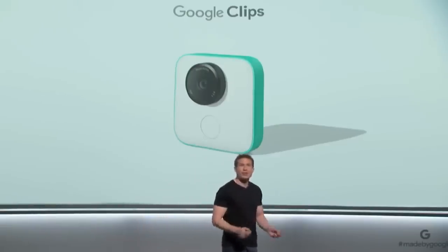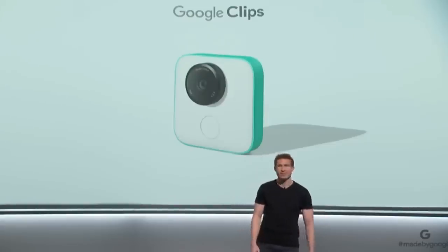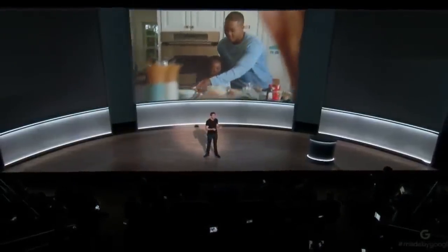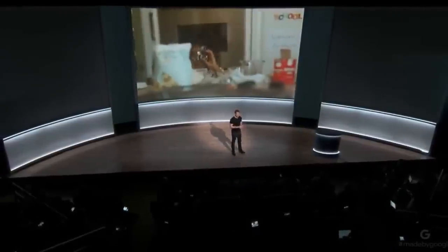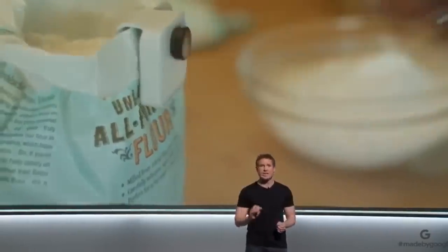Clips has all the things you'd expect from a great camera — a high-performance lens, a powerful image sensor, and a shutter button. But that's not what this camera is all about. We reimagined this camera from the inside out, starting with the software and applying machine learning to build a camera that takes photos for you, so you can enjoy the moment and instantly get shots you couldn't get before.